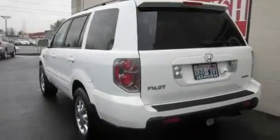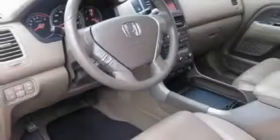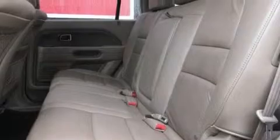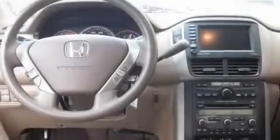Its top features include a sunroof, heated seats, steering wheel-mounted controls, a portable music device-ready stereo system, a leather-wrapped steering wheel, a trailer hitch receiver, premium wheels, a traction control system, air conditioning with automatic climate control, and cruise control.